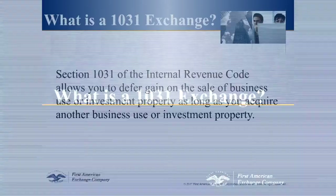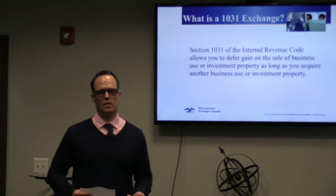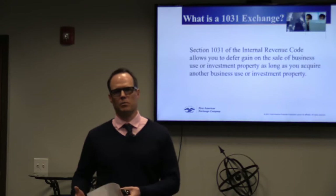What is a 1031 exchange? We have a very complicated definition of a 1031 exchange in the code, but basically a 1031 exchange is a swap of business or investment property for another piece of business or investment property. And if you do it correctly through the 1031 exchange process, you're not paying any taxes.